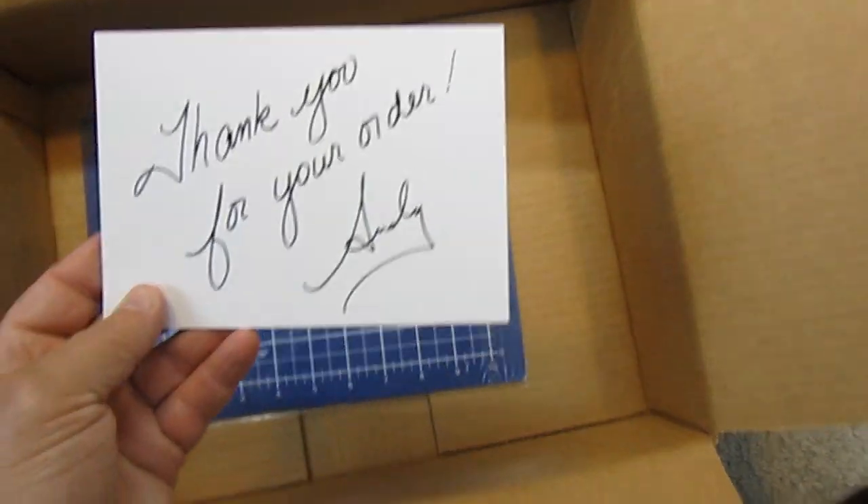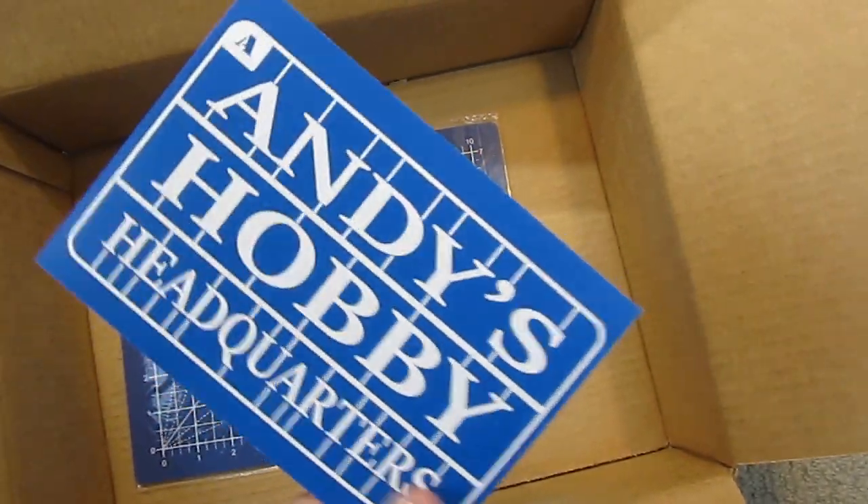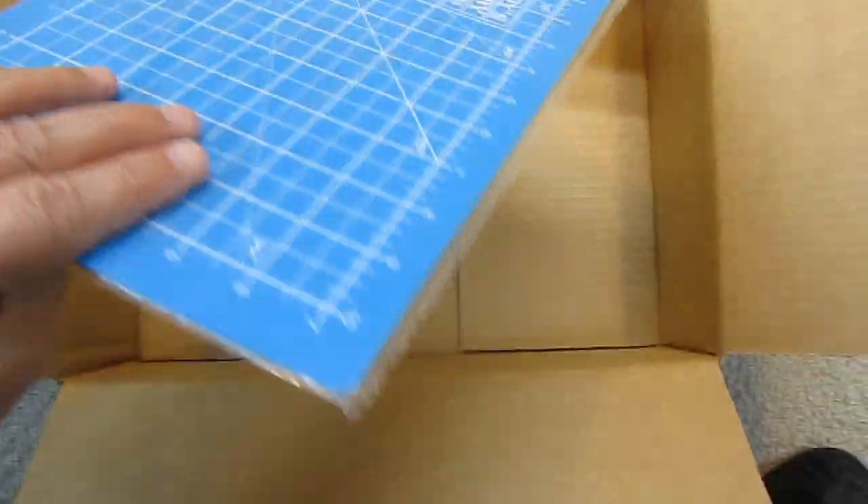Hey, that's cool. Thank you for your order, Andy. And a little cutting pad.